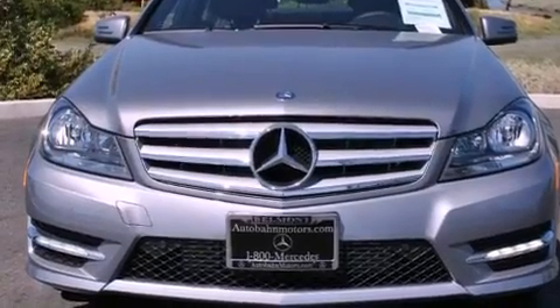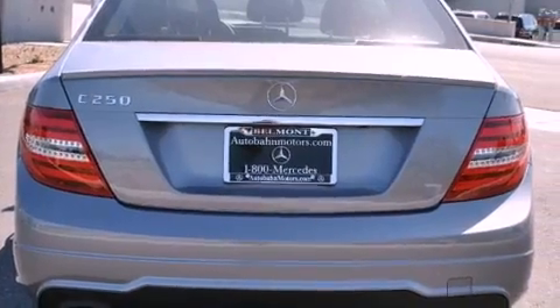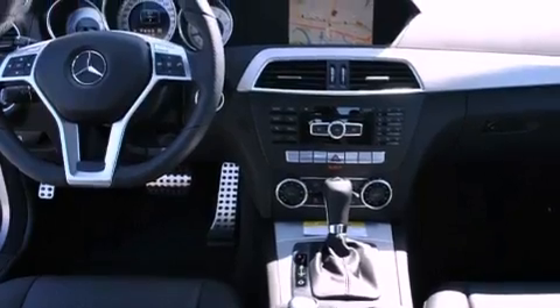Its top features and packages include the Premium One Package, the Sport Package, a Sport Suspension, a Power Moon Roof, XM Satellite Radio, and the heated seats can warm you up in seconds.